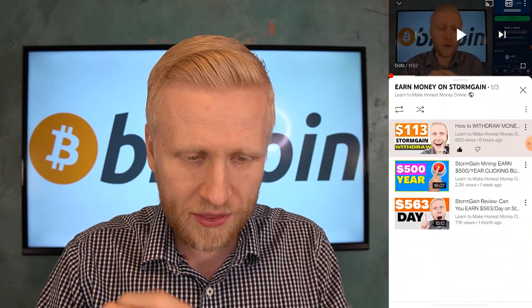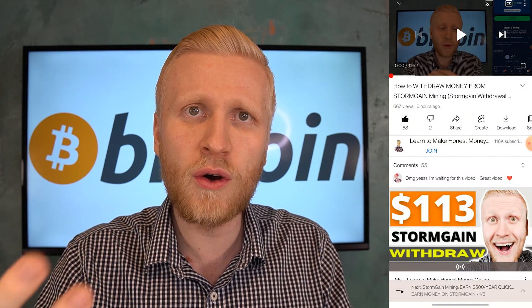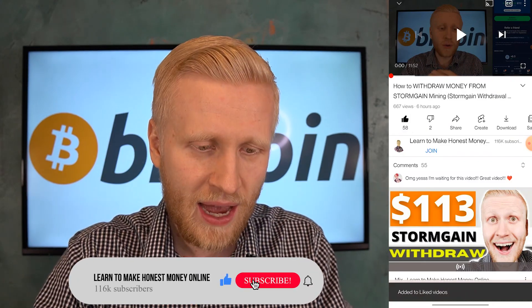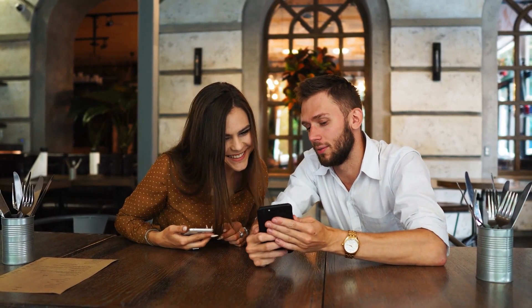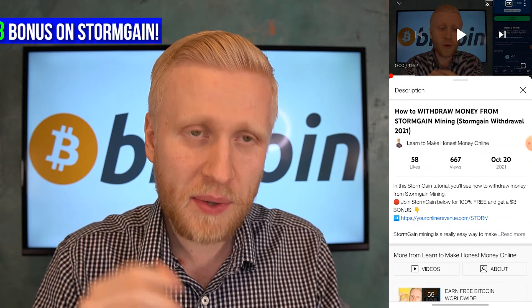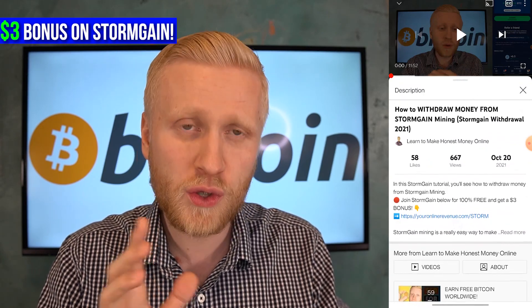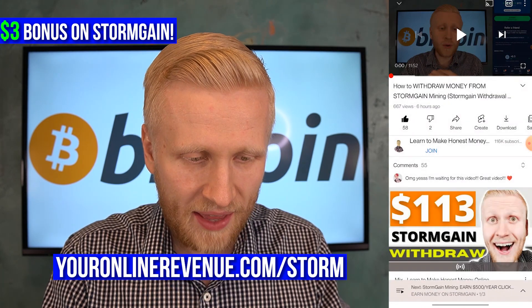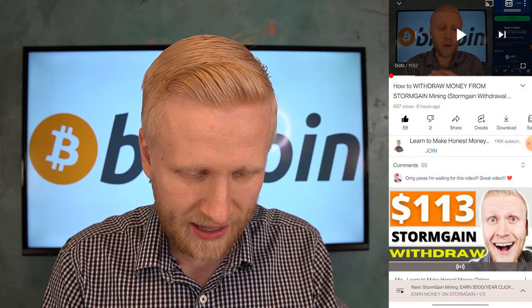I have walked you through click by click on this playlist, earn money on Stormgain. Many of my YouTube subscribers are already earning money with this. If you liked that I show you click by click how to make money, click the like button and share this video with your friends. For Stormgain, you also get my $3 bonus when you use the link in the description, your online revenue dot com slash storm.